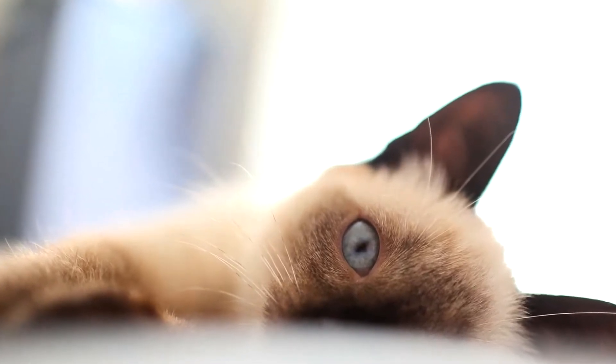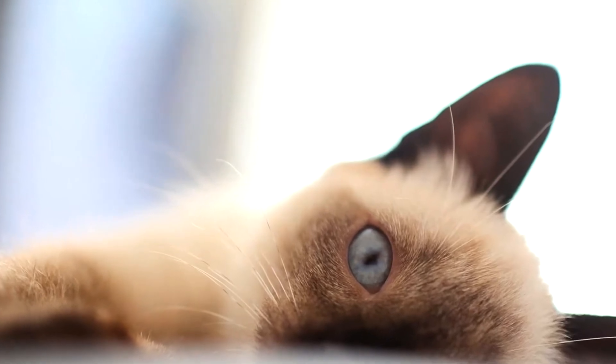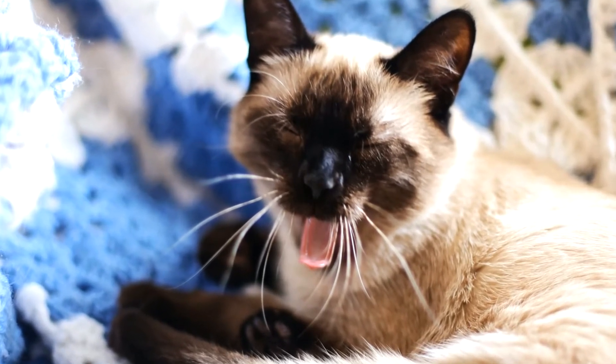These color variations include lilac point, blue point, chocolate point, lavender point, red point, tortoiseshell point, and lynx point. Their colors are beautiful — they draw attention wherever they go.